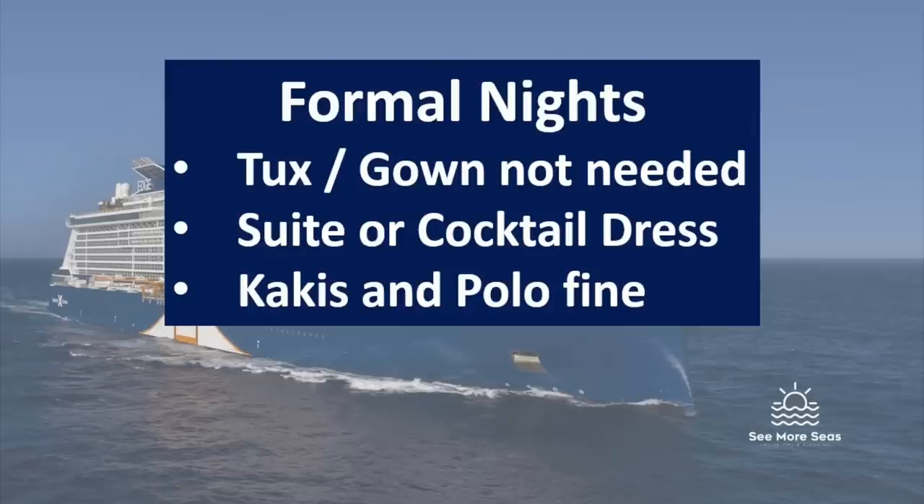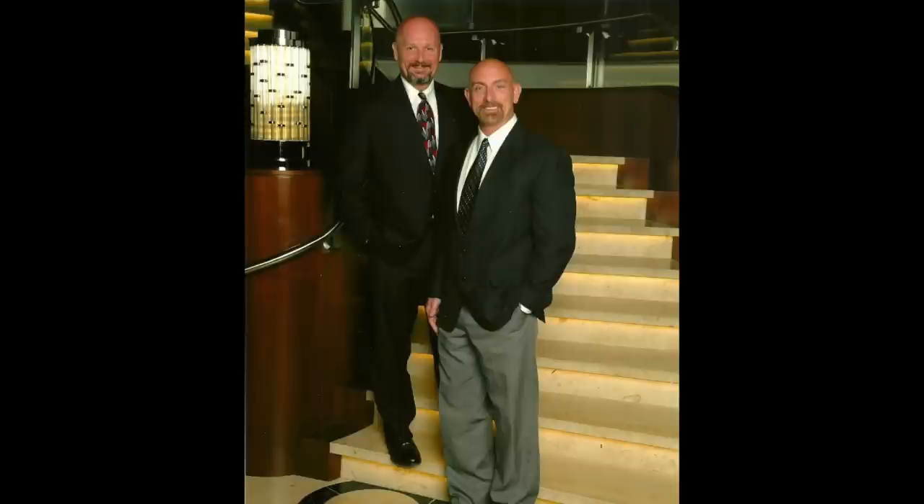Because Celebrity is regarded as a premium cruise line, many people think it's very formal and stuffy — it's absolutely not. Their formal night is called Evening Chic. You don't need a long evening gown or tuxedo; khakis and a nice polo are more than sufficient and much more comfortable. However, if you do want to dress to the nines, you'll be in good company as many guests still enjoy that.